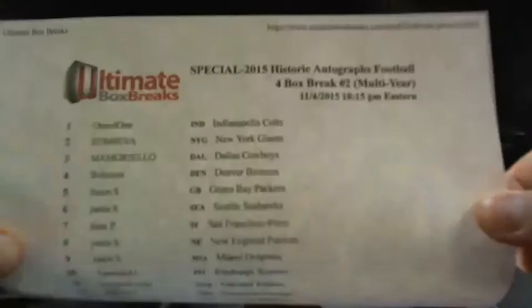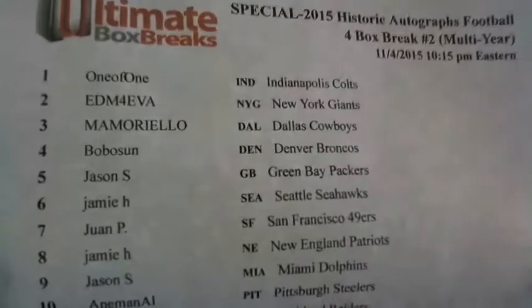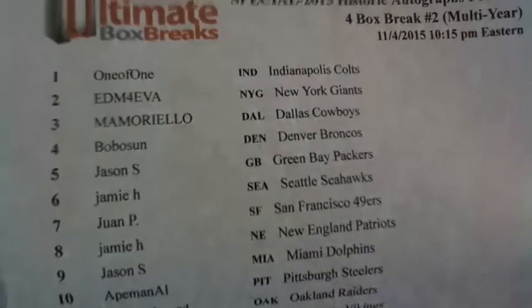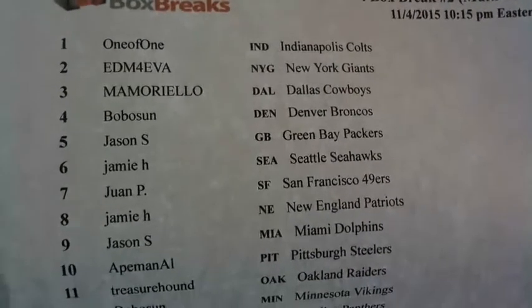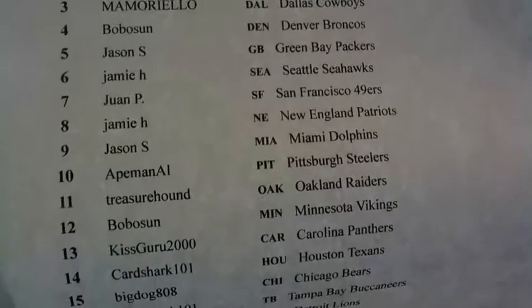Good to have you guys on board. Here we go. It's a 2015 Historic Autographs Football 4-box break — it's a full-size jersey. 10:15 Eastern Standard Time. Good to have everybody here on board. You got Big Raj up top, Ed Mamarello, Bobbo, Jason S., Jamie, Juan P. back up in the mix.